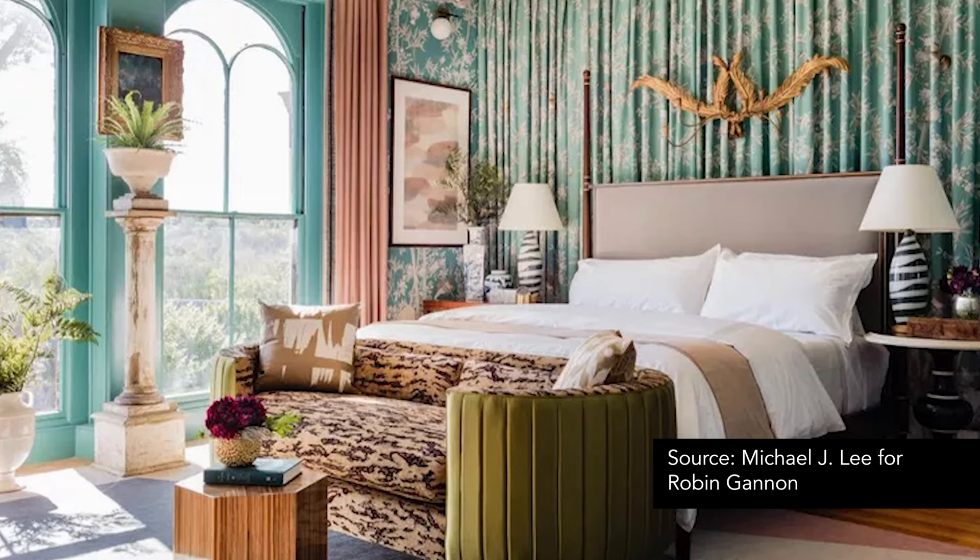Hey y'all, welcome back to my channel. My name is Jenna Morrow and I'm an interior designer located in Washington, D.C. On today's video, I'm going to share with you 10 different ways you can add color to any room in your home. It's the start of the year, which means it's peak season for homeowners all over the world to make some upgrades, whether it's a full-out renovation or just repainting a space. 2024 is all about color and maximalist design.